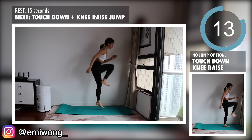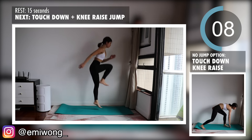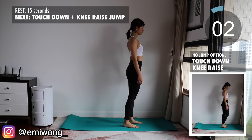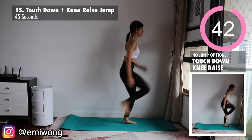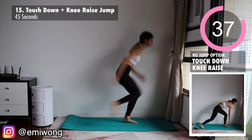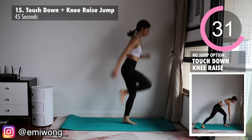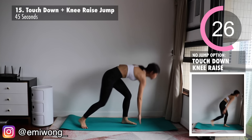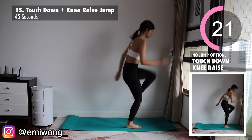And we're on to our last exercise in this workout: touchdown with knee raise. You can choose to add in the jump or not. Step one leg back as you bend down to touch the floor with your hand on the same side, then jump or stand up while lifting the knee of the back leg up. Continue on one side for 22 seconds and then switch. This requires a bit more coordination, but once you get used to it, it's a great burn for full body fat burning and toning. Three, two, one — switch! Final 22 seconds of this workout. Let's finish this strong!